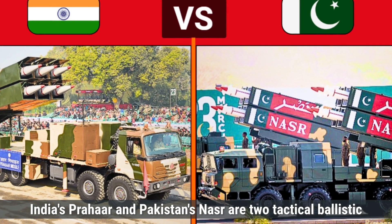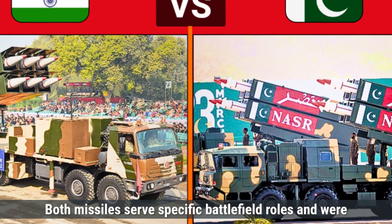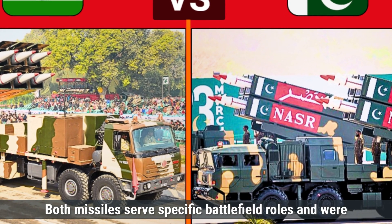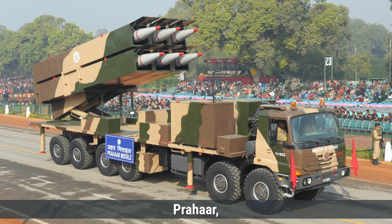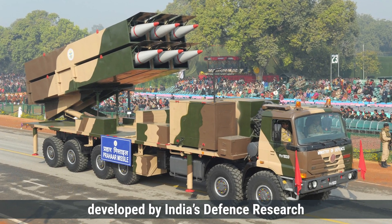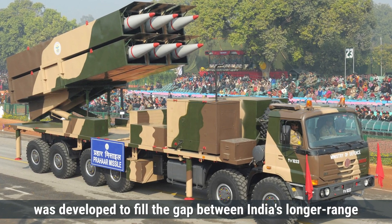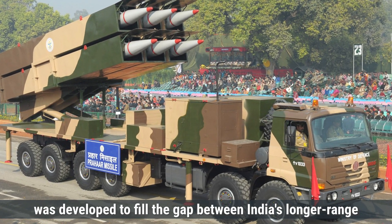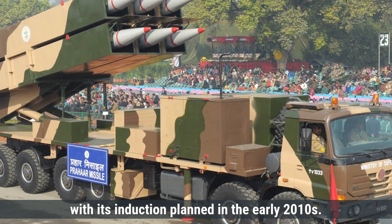India's Prahar and Pakistan's Nazar are two tactical ballistic missiles designed for short-range strikes. Both missiles serve specific battlefield roles and were developed to address different military needs. Prahar, developed by India's Defense Research and Development Organization (DRDO), was developed to fill the gap between India's longer-range Prithvi and the smaller Pinaka rocket system, with its induction planned in the early 2010s.